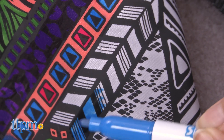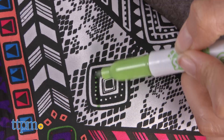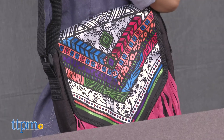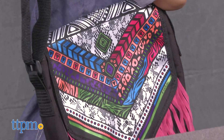One thing to be aware of: the fabric markers are permanent, so whatever is drawn on the bag stays. But there is an entire line of color-your-own fashion items from Crazy Art, so you can collect and customize fashion items to your heart's content.